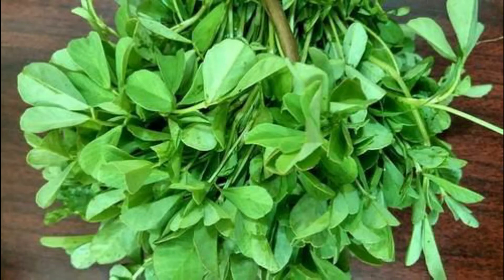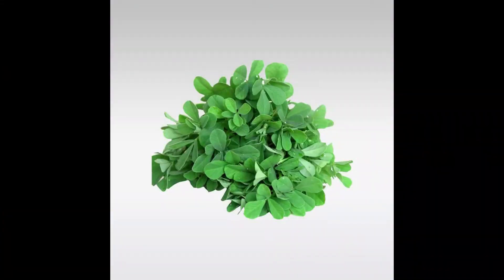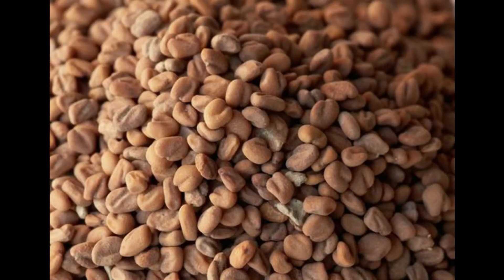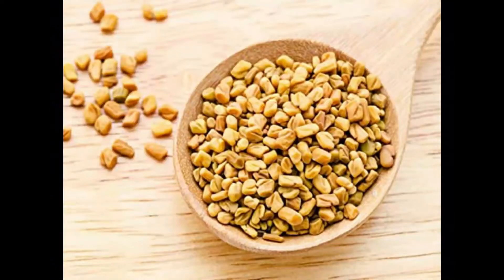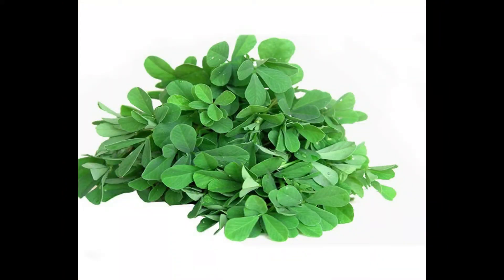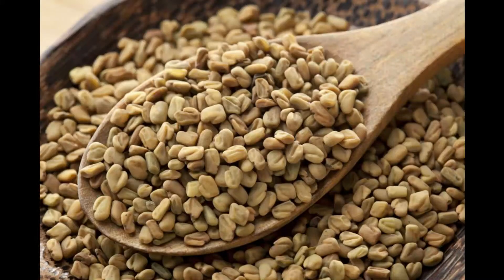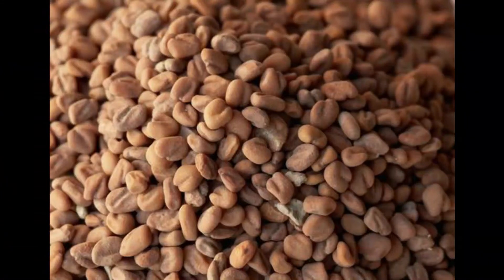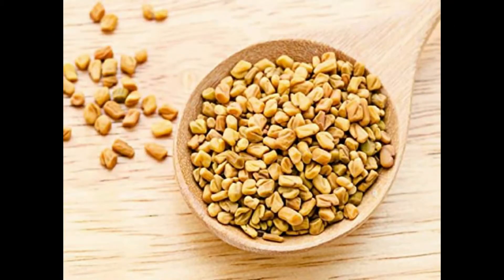Fenugreek leaves are eaten in India as a vegetable. Its seeds contain a rich source of estrogen that is said to stimulate breast growth — not confirmed, but locals have their testimonies based on evidence. Fenugreek helps in boosting testosterone, reduction of cholesterol levels, lowering inflammation, and lowering blood sugar levels. It is also taken by mouth to help with digestion problems such as loss of appetite, upset stomach, and constipation.